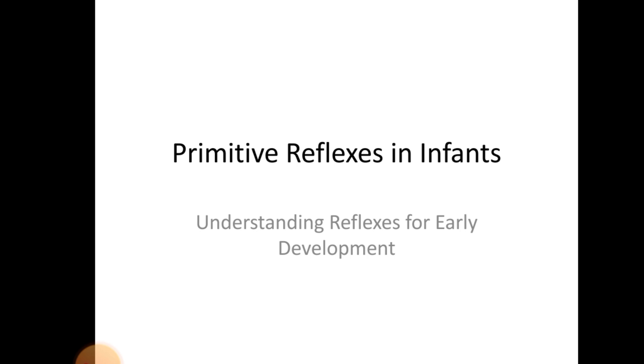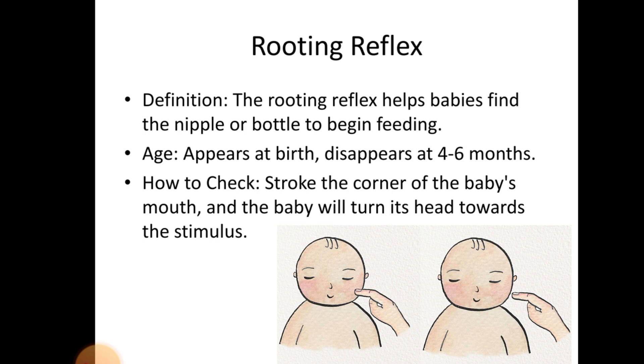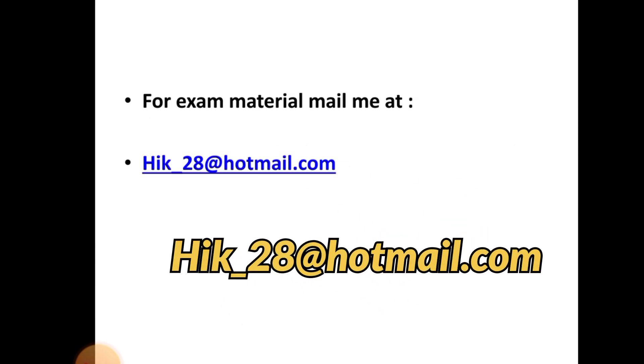Primitive Reflexes in Infants — this is the most important topic for a licensing exam preparation. Rooting Reflex: Definition — the rooting reflex helps babies find the nipple or bottle to begin feeding. It appears at birth and disappears at 4–6 months. To check it, stroke the corner of the baby's mouth and the baby will turn its head towards the stimulus. For licensing exam material and guidance, mail me at hik-28 at hotmail.com — my email is also given in the description box.